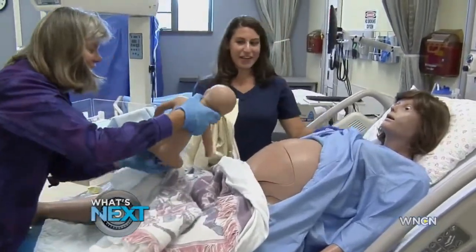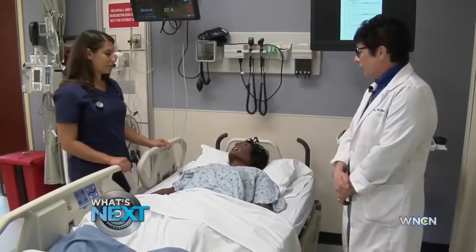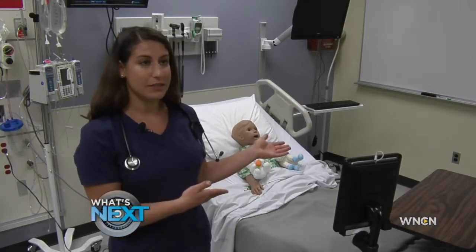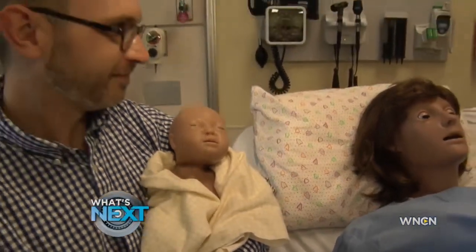This simulation lab on Duke's campus allows students real-life experience before they hit the hospital. Because you're never really doing anything for the first time — you've always practiced on a patient or on a mannequin like this. Students learn practical skills like how to birth babies.